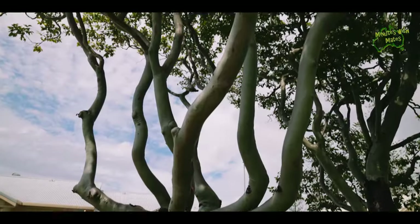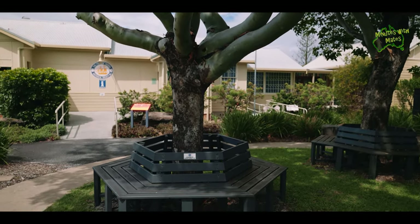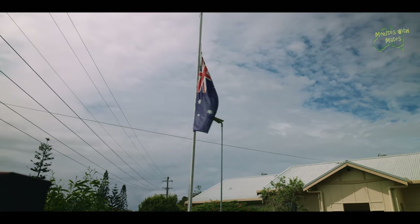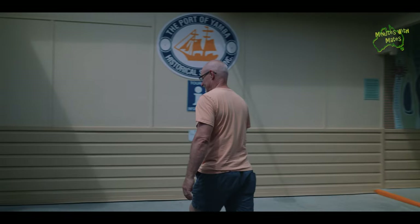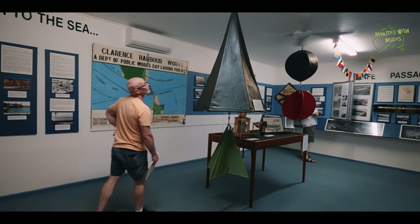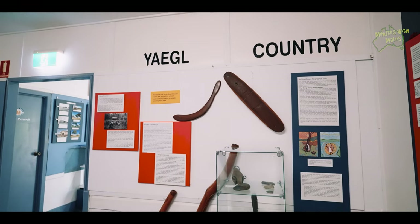Our next stop was the Yamba Museum, run by the Port of Yamba Historical Society. The museum has a $5 entry fee per adult and features a variety of exhibits that tell the story of Yamba's life as an early settlement.